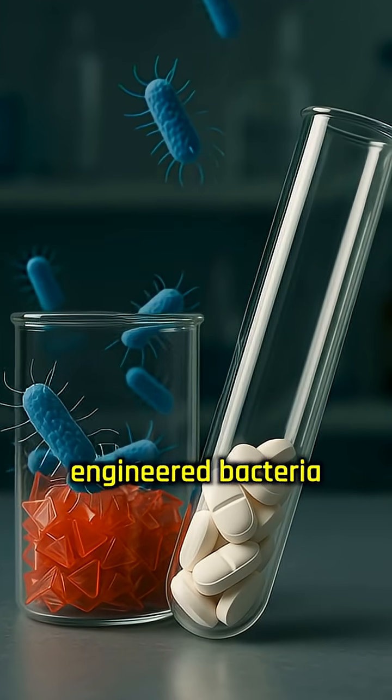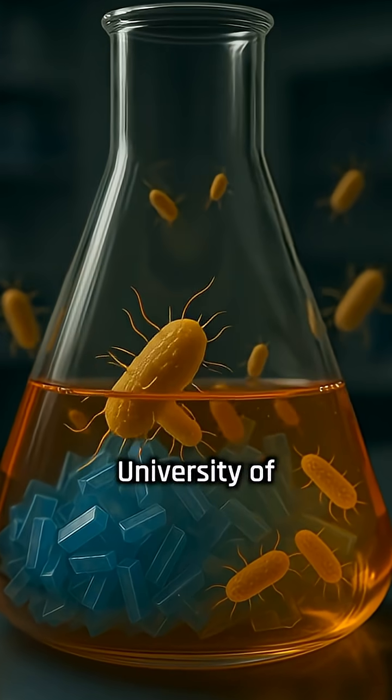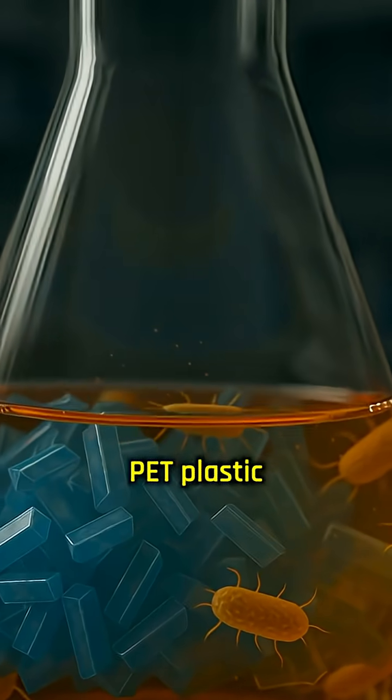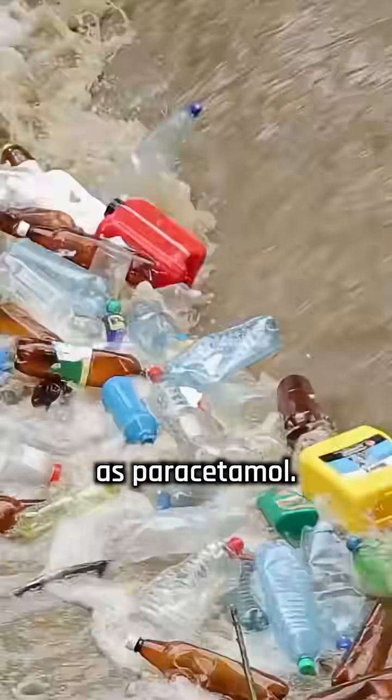Scientists genetically engineered bacteria to turn plastic waste into a common painkiller. A research team from the University of Edinburgh modified E. coli bacteria to transform PET plastic — the kind used in bottles and packaging — into acetaminophen, also known as paracetamol.